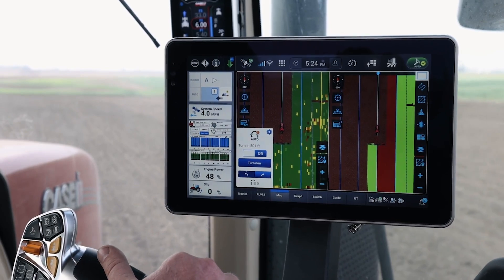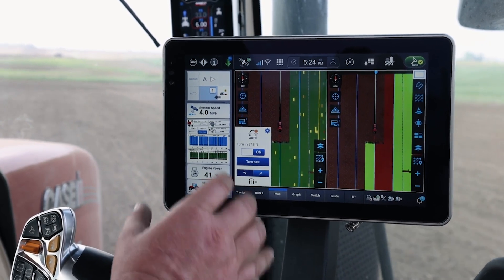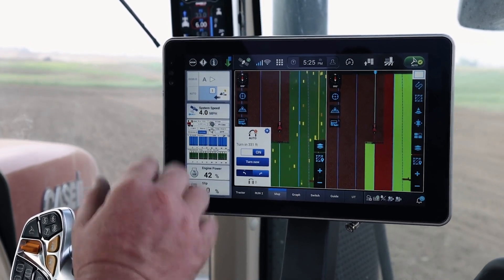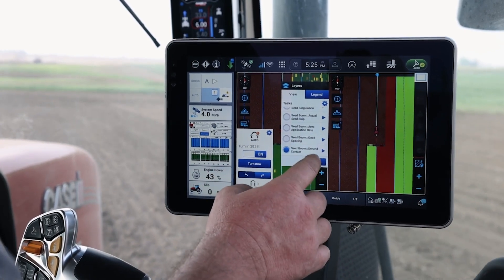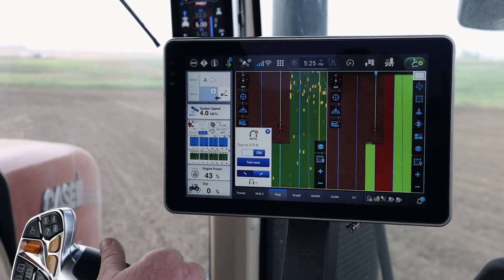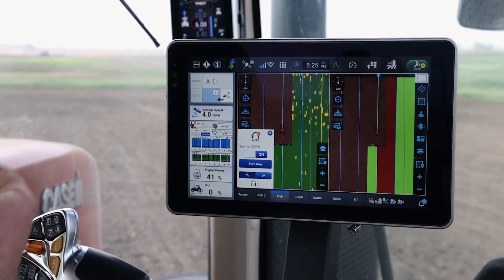The third and final key point on the Pro 1200 controlling an Early Riser 2000 Series planner is visualization, and that's really been a key point that customers really enjoy and appreciate. There's a lot of data being generated on this planner, and I can easily see and understand what is going on with the planner behind me. One common way customers run this solution is with a metric on the left-hand side — I can visualize up to 10 different metrics for my row unit performance, with an easy-to-understand color reference: green is good, yellow or red means a problem that needs investigation.